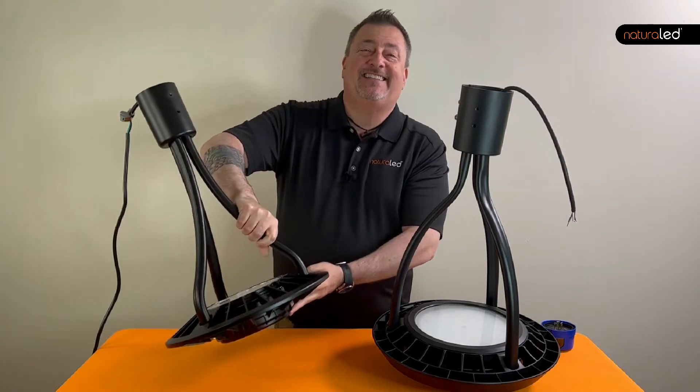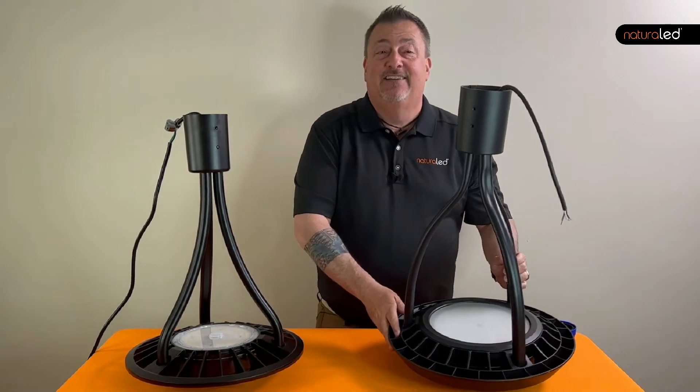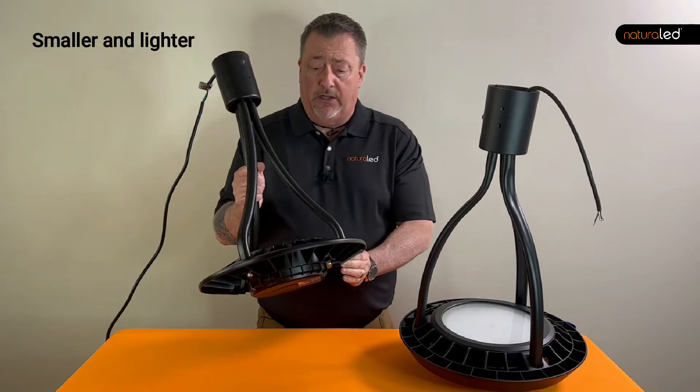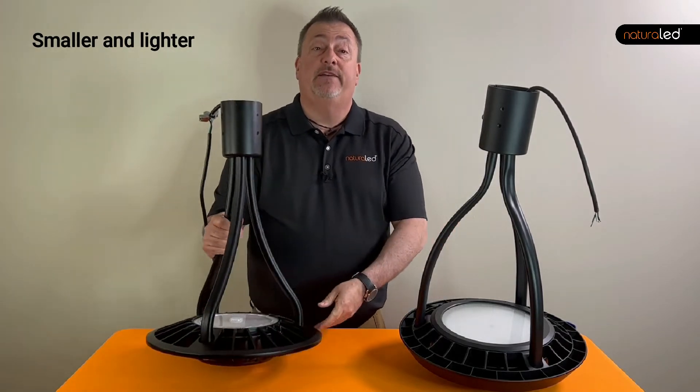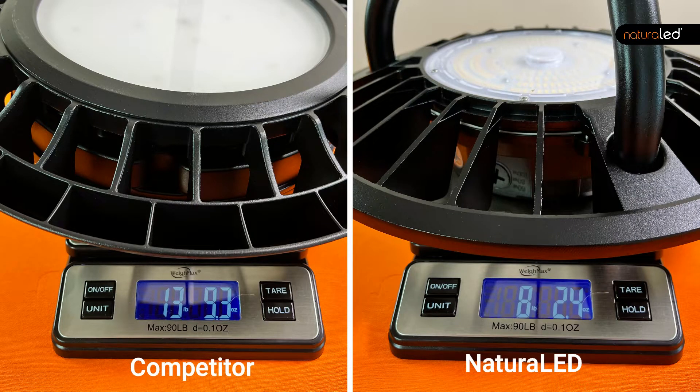But now let's check out the little green details. First of all, the Natural LED one is, as you can see, a little bit smaller and a little bit lighter. We actually weighed them and the Natural LED post top is quite a bit lighter, which makes a world of difference if you're hauling these things up and down ladders all day, putting them in multiple applications.